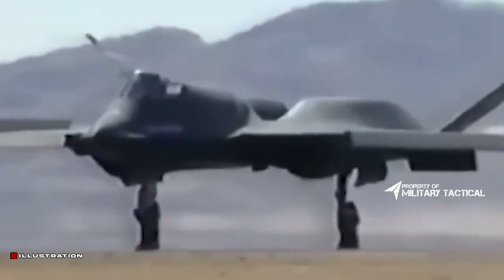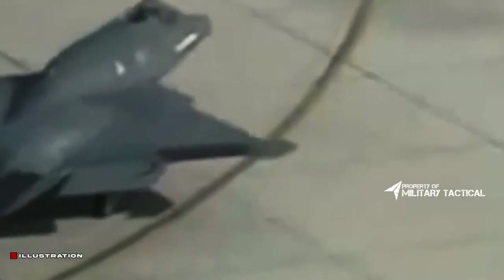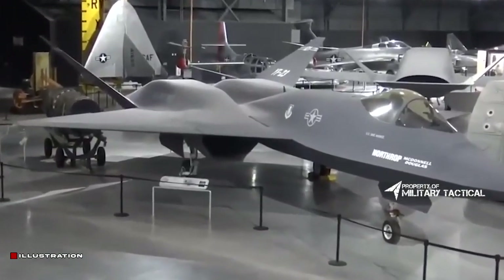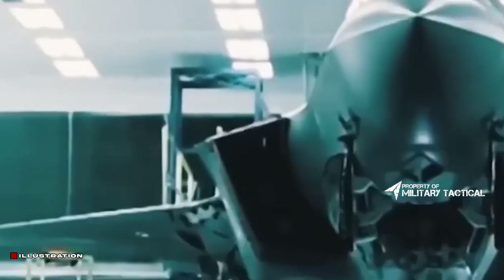The U.S. Navy was interested in utilizing a production version of the ATF as a foundation for its replacement to the F-14, but these plans were eventually abandoned. In 2009, two YF-23 prototypes were on exhibit at the museum.